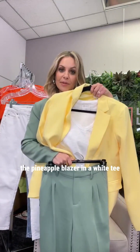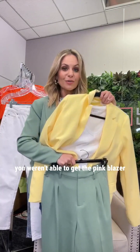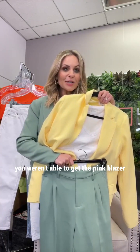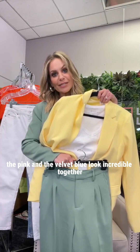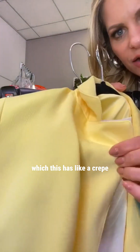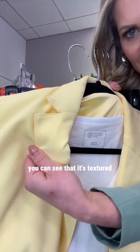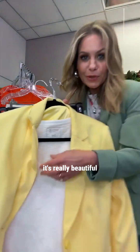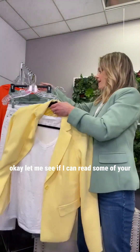Look how beautiful it is to pair the sage pant with the pineapple blazer and a white tee — you can mix and match. Even if you weren't able to get the pink blazer, the pink and velvet blue look incredible together. The fabric has a crepe look and feel — you can see the texture — and they mix and match great.